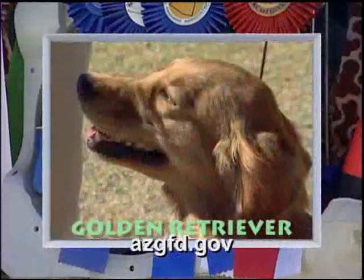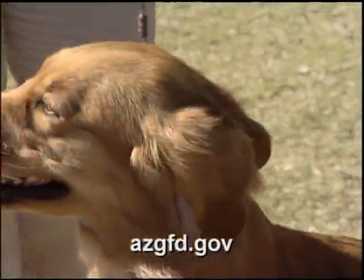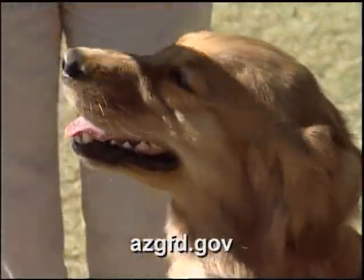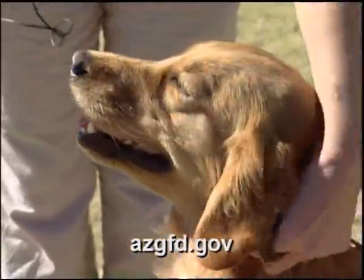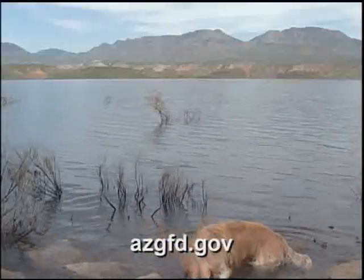The Golden Retriever, with its intelligence and eager-to-please attitude, is one of the most popular breeds in the United States. As the mascot of the Wildlife Views television program, Dixie is always there to steal the scene — if not the whole show.